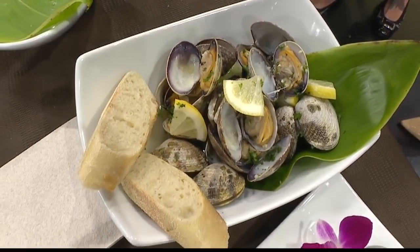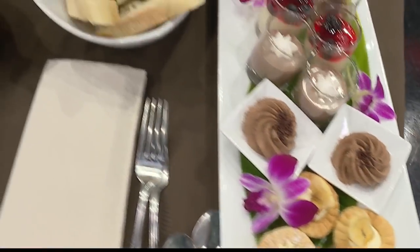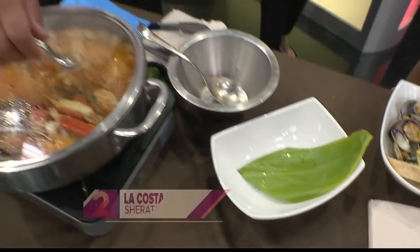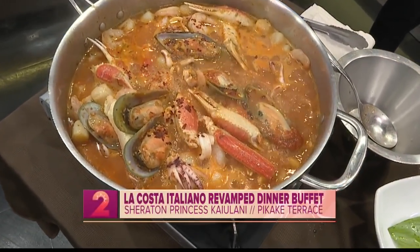Welcome back. There's a brand new buffet in town and it is an amazing deal here in town too. Here with all of the details, once again from the Sheraton Princess Ka'iolani — Chef Alvin and restaurant manager Chloe Arnett.